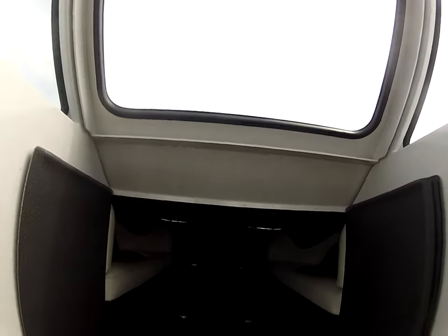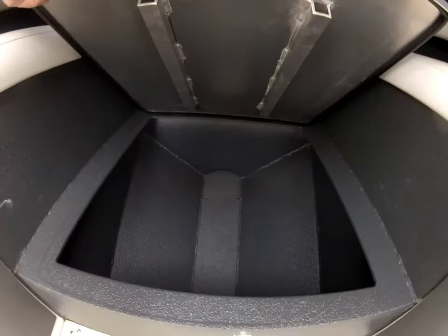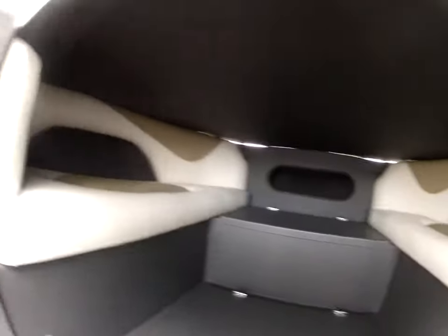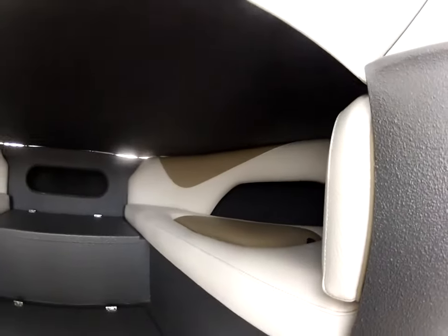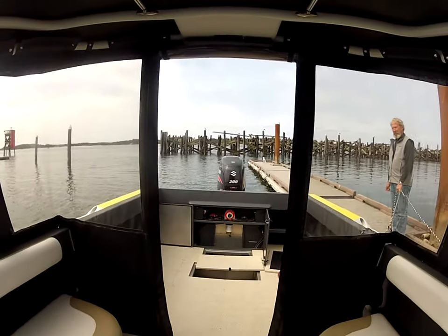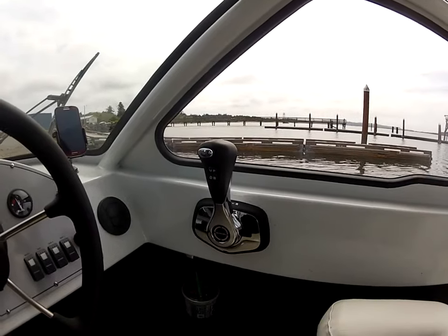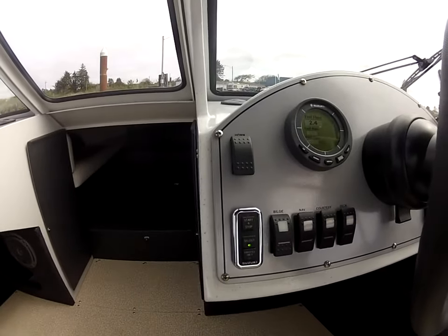It's got a closed door with actually an open bow, with a step and your anchor compartment up front. This is all rhino-lined. Storage here, storage up here, nice bow cushions you can sit in. This has got the new Suzuki 300 — listen how quiet that is. That's a new DEC. Here's your electronic shift control, your start and stop.